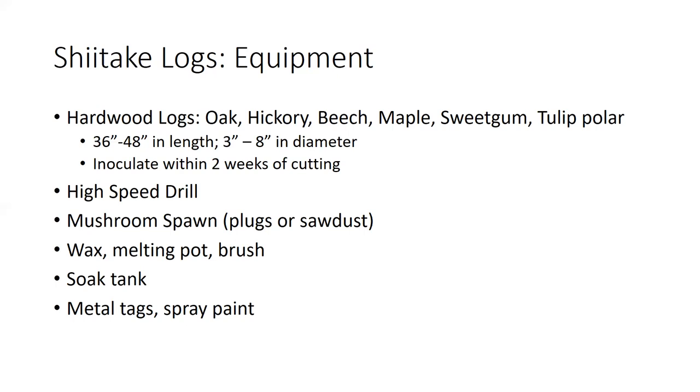To produce the shiitake logs, cut them to lengths of about three to four feet and three to eight inches in diameter. It's key that you inoculate them with the mushroom spawn within two weeks of cutting — otherwise they dry out and don't produce well. Besides the logs, you'll need a high-speed drill to drill holes, the mushroom spawn itself in plugs or sawdust, wax to cover the holes, a soak tank for forced fruiting, and metal tags or spray paint to track wood type and inoculation date.